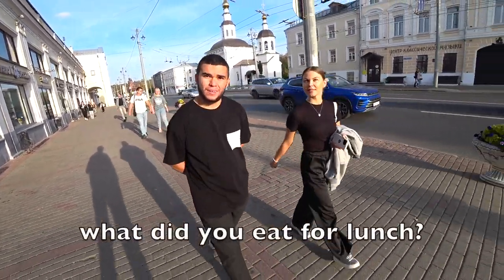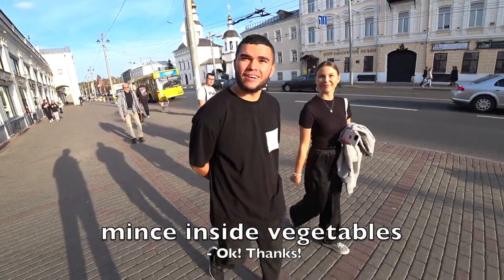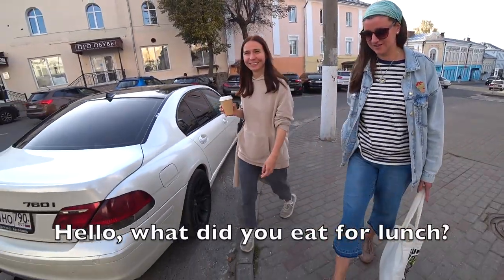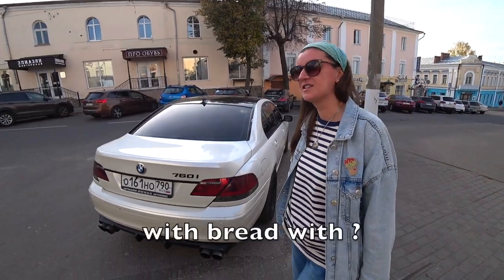What are you eating today? I eat the chicken soup. Okay, thank you. What are you eating today? I eat the chicken soup. Interesting — chicken soup.